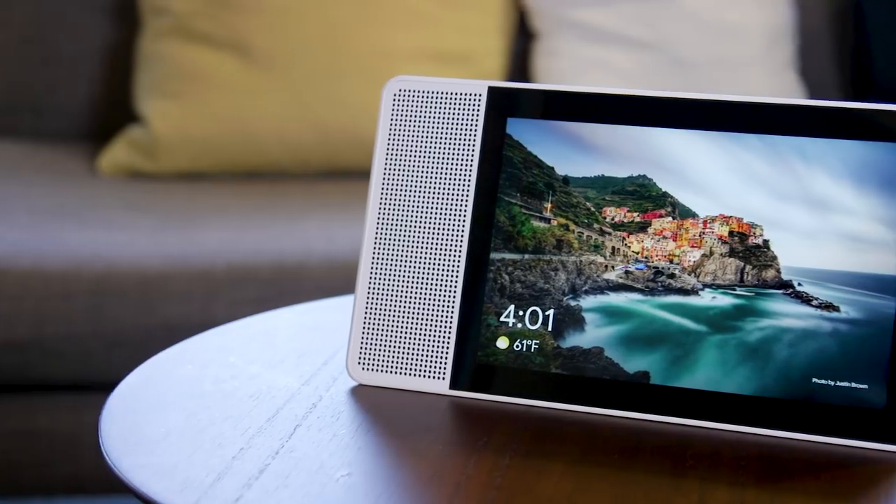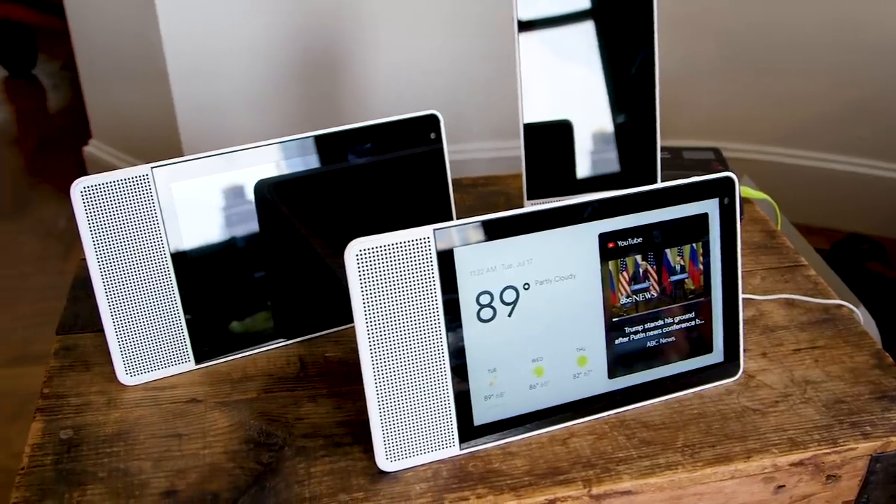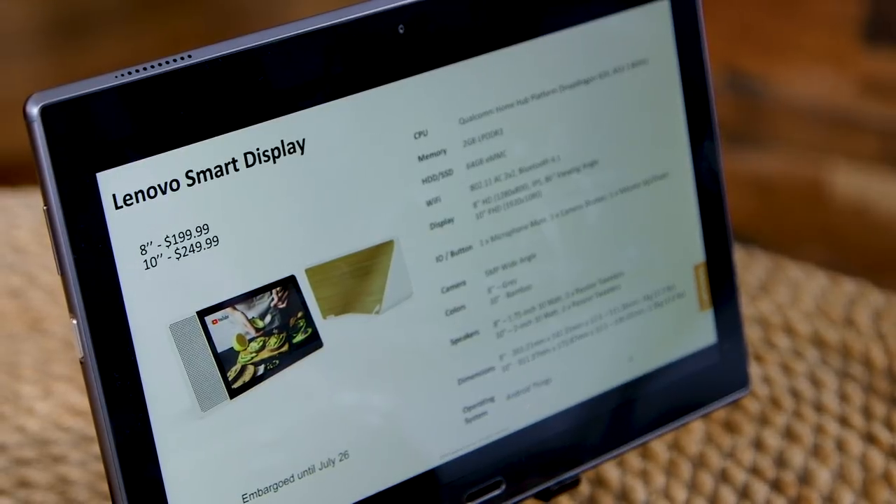Lenovo's Smart Display is for those who like the idea of Amazon's Echo Show but prefer Google's ecosystem of apps and services. Imagine a Google Home speaker with a display, and you get the idea. It's priced at $200 for the 8-inch version, or $250 for the 10-inch version.